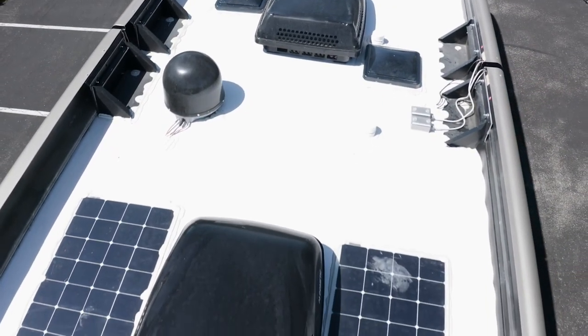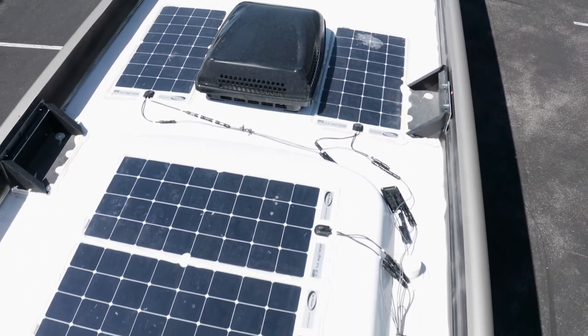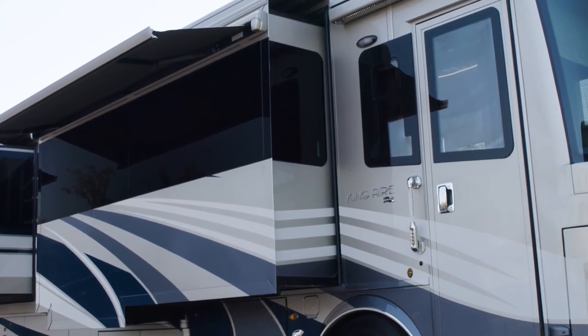For other power needs, you can add an optional four flexible 100-watt solar panels on the roof to charge the chassis battery, as seen here. For your peace of mind, the King Air features keyless entry and a new camera monitoring system at the entry door, which is viewable on an app or from inside your coach.